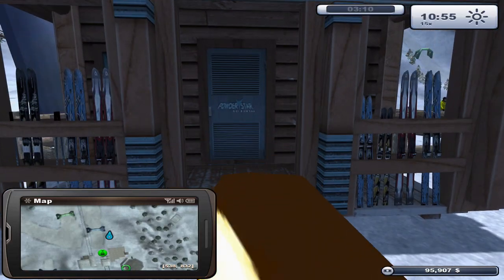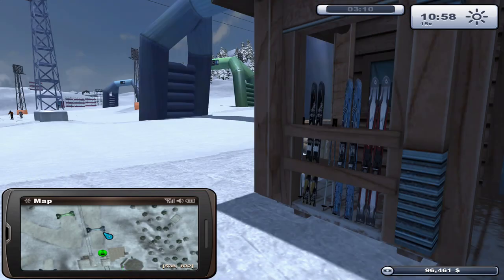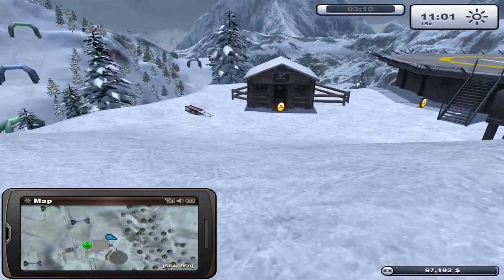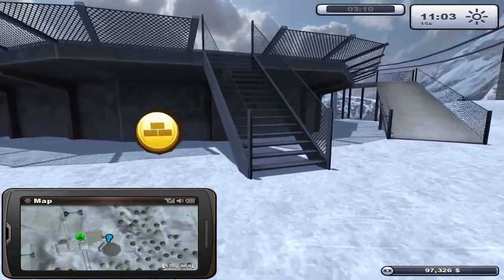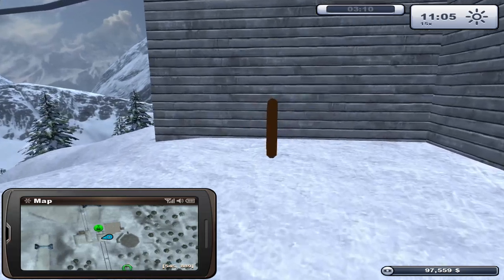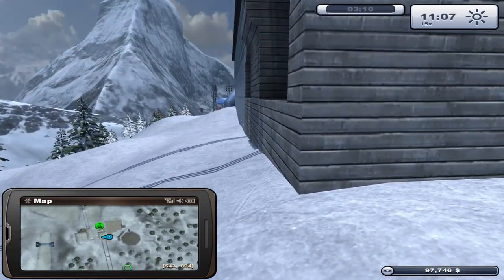It brought in $1,900 yesterday - I'm sure we could get more if we served different food, but salads is what they wanted. Ski rental down here at $25, normal pricing, 60% used in the last hour, $6,900 brought in yesterday at $580 maintenance. We've got our ski patrol costing $520 maintenance a day with three workforce, but that's keeping everyone happy. Our helipad is $500 a day, allowing us to transport injured personnel off the mountain quickly. And our cell phone tower is bringing in $280 a day.